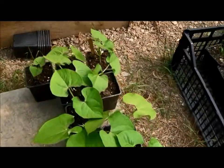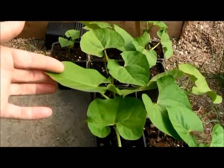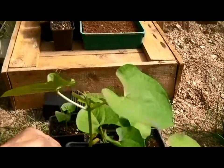And then here — these are Borlotti beans. They're red, really nice little red beans. Beautiful plants. I love them.